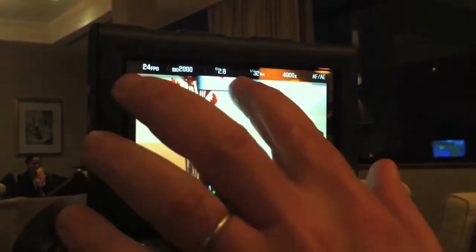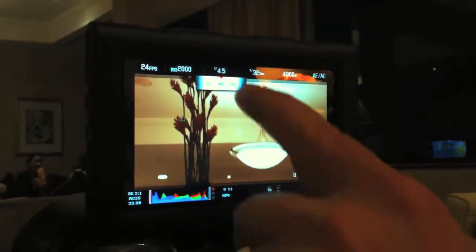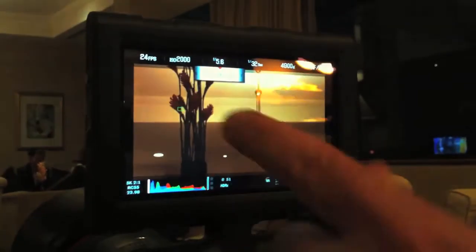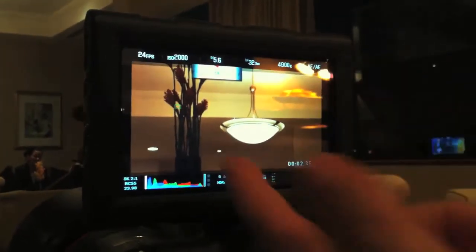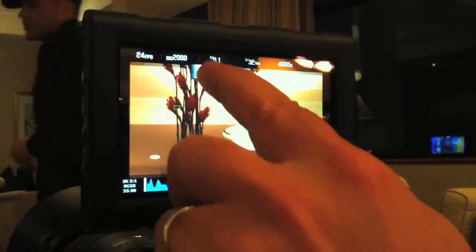So of course we have a lens that has an auto-iris on the lens, so I can control that via touch screen. So that's actually it. In this light, at ASA 2000, I'm basically setting it up at f/5.6, and that's beautifully set.